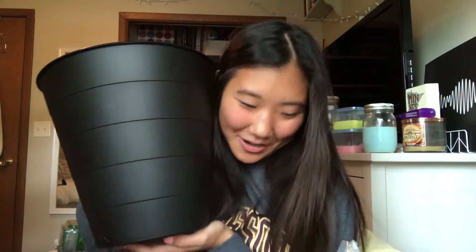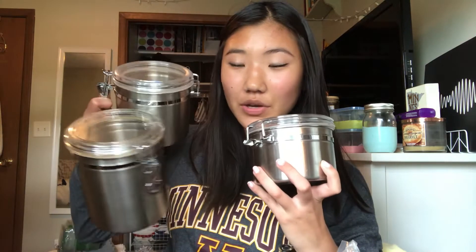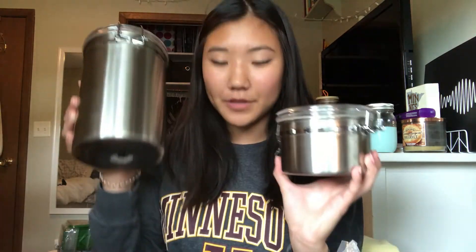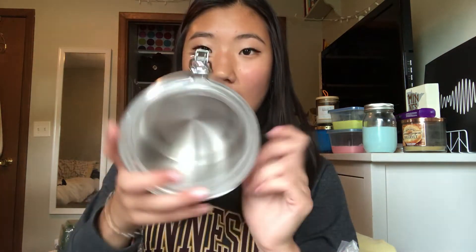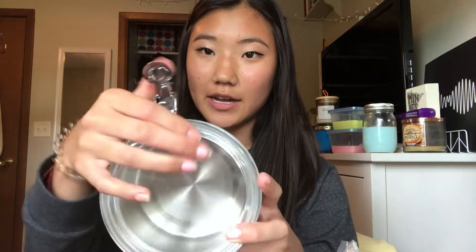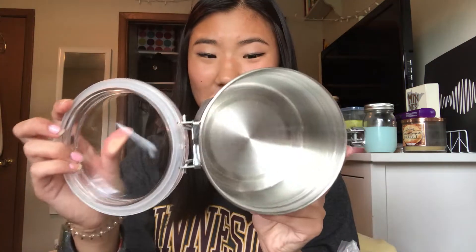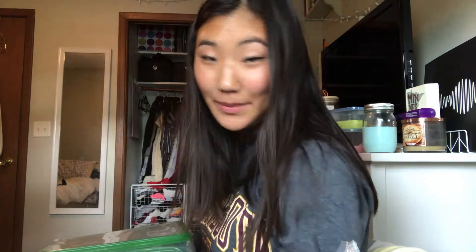A garbage can — I have clear ones in my room but I got just a black one. And a colander. Both of those are from Ikea. From Goodwill, I found these great canisters — they're actually from the Target home section. There are four different sizes, they're see-through on the top. I still have to wash them, but look at how nice these are — amazing.